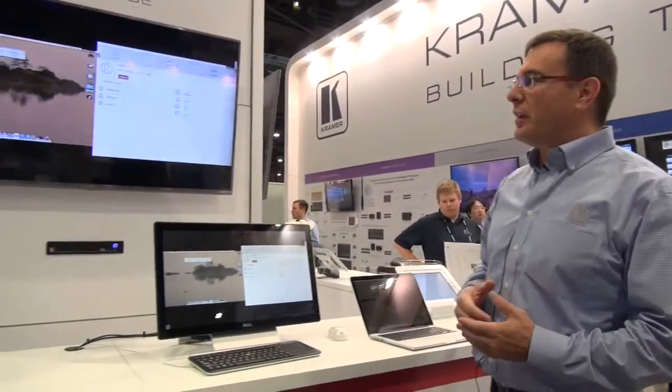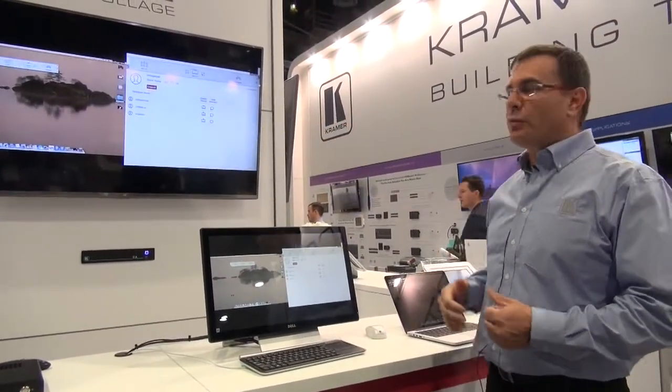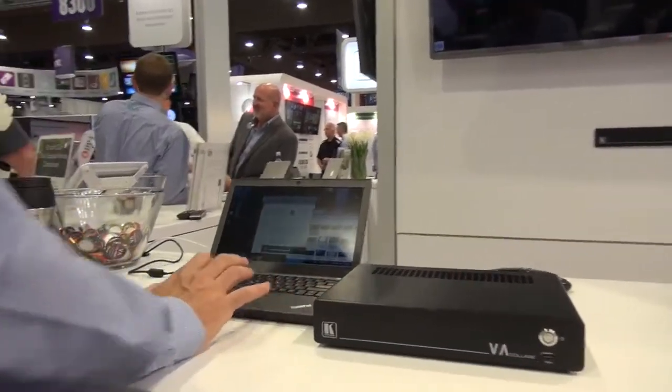Once we are connected, the VIA solution takes care of everything. It will display content on the screen, and if we have multiple users, it will scale each one of them and do a multi-viewer on the screen.